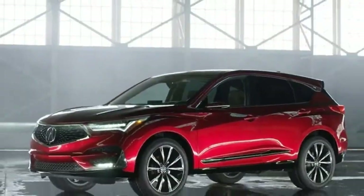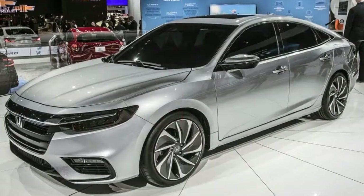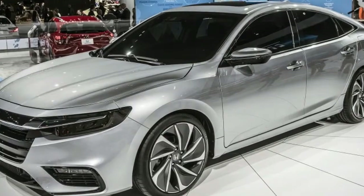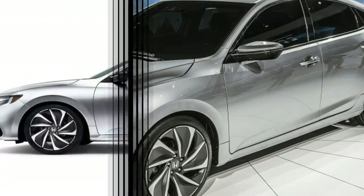Nearly everything is new from the wheels up. Weight is down by about 200 pounds, so the truck is 9 inches longer. The frame is stiffer, the brakes stronger, and the body smoother. The powertrains are updated and upgraded.